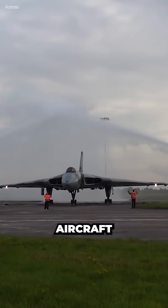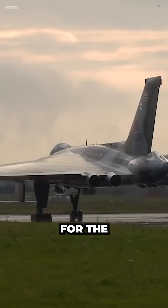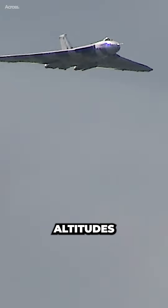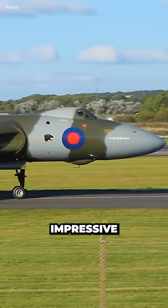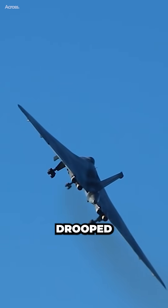The Avro Vulcan was developed by the British aircraft manufacturer Avro in the 1950s as a strategic bomber for the Royal Air Force. It was designed to carry nuclear weapons and operate at high altitudes with exceptional range and speed, with its impressive design characterized by its delta wing configuration and a distinctive drooped nose.